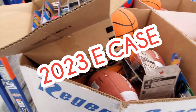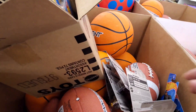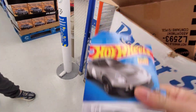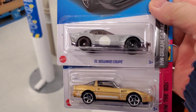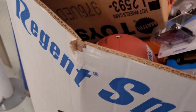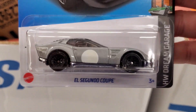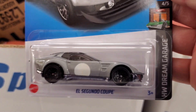What's up YouTube! I think this is E-Case — let me show you what I found. Check these out. BAM, let me show you one by one. Look at this El Segundo coupe, sweet. So this is E-Case, man.